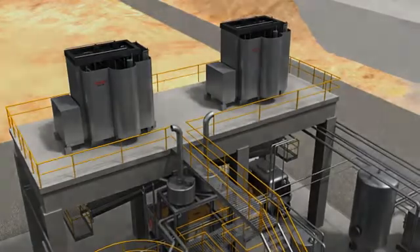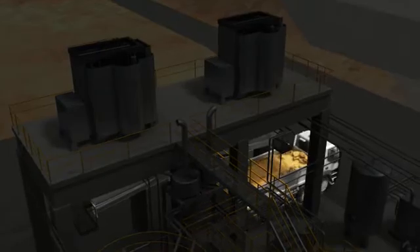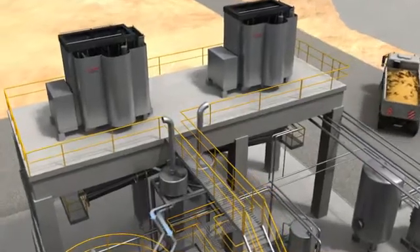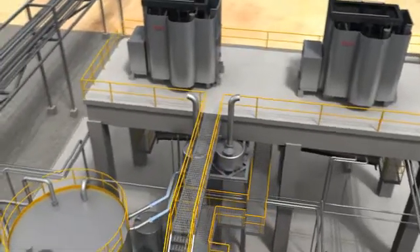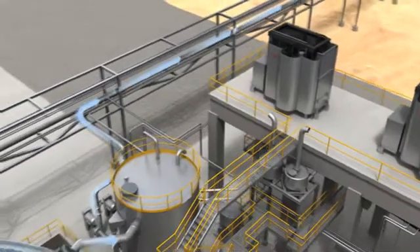Filter cake can be discharged through a filter cake discharge system to, for example, a lorry for transportation to a final solid disposal area. Filtrate produced during filtration can be led to the process water tank, together with the clarifier overflow, from where it can be recycled back for use or discharged to the recipient waterways.